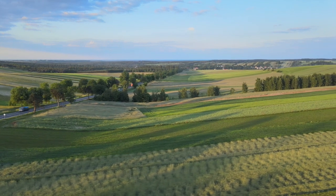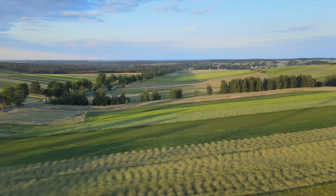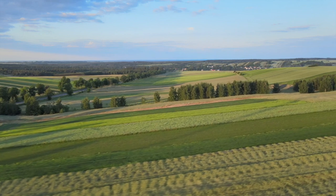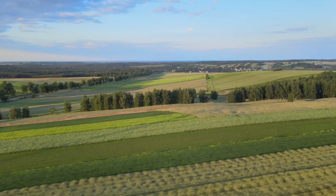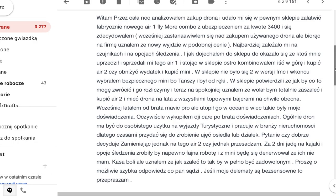Oczywiście wykupiłem DJI Care po doświadczeniu brata. Ogólnie dron ma być do osobistego użytku na wyjazdy turystyczne, a pracuję w branży nieruchomości, więc czasem przyda się do zrobienia ujęć osiedla lub działek. Pytanie, czy dobrze decyduję zamieniając jednak na tego R2, czy jednak przesadzam? Za dwa dni jadę na kajaki i opcja śledzenia zrobiłaby na pewno fajną robotę – z Mini będę się denerwował, że jej nie mam. Kasa boli, ale uznałem, że jak szaleć, to tak, by w pełni być zadowolonym.